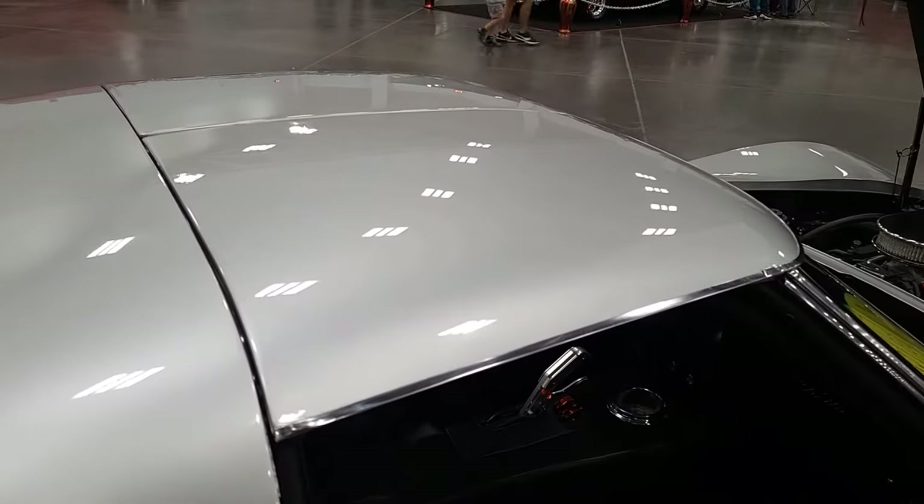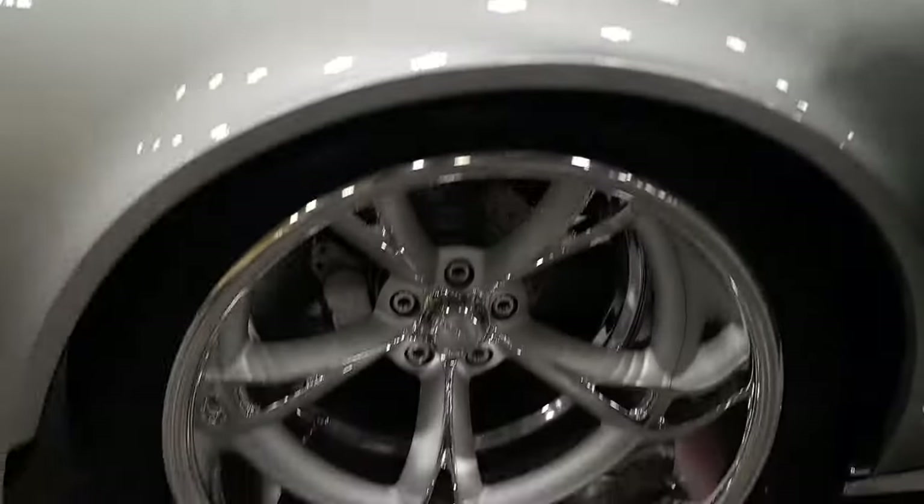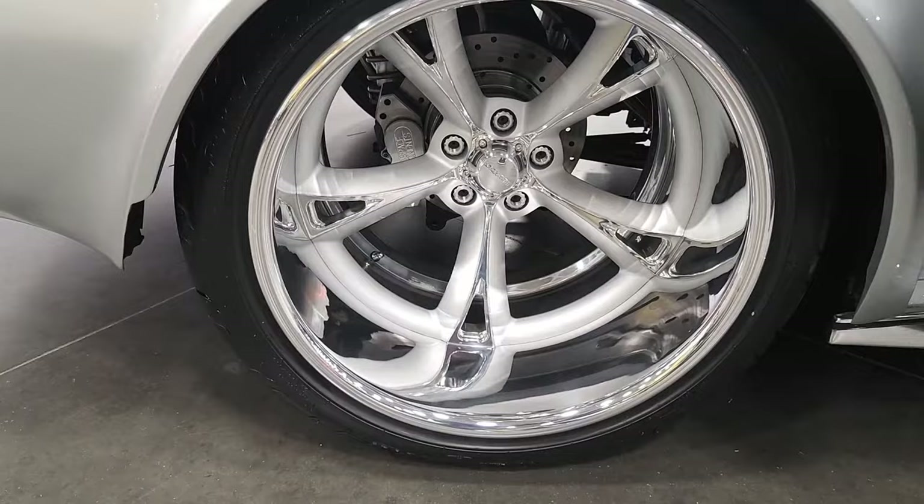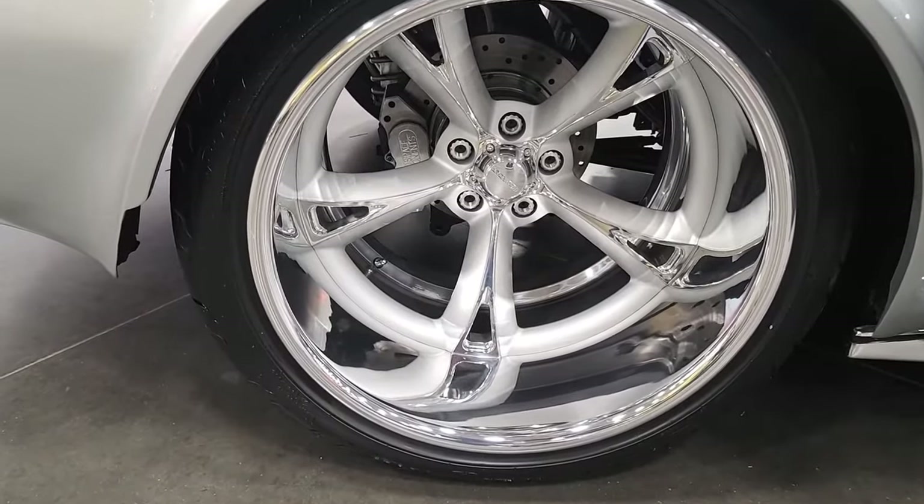Oh, there's T-tops too — I didn't notice that. They are T-tops, yeah. So you say it's 20x15s? 20x15s, Scott wheels on the back with an aerospace component brake setup. It's got a four nine-inch rear.